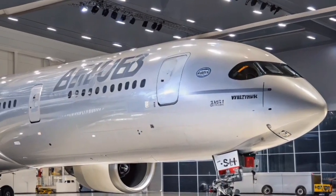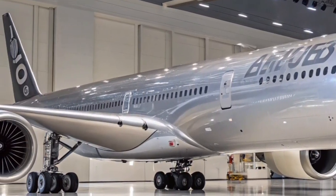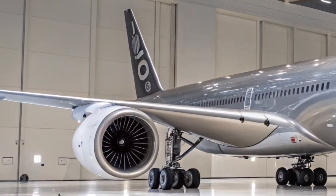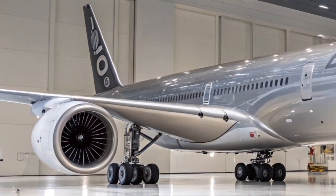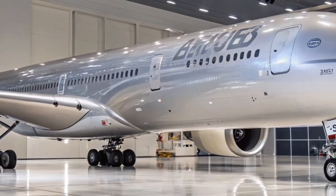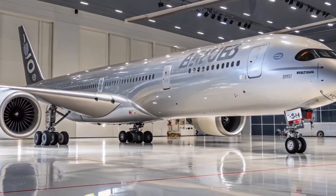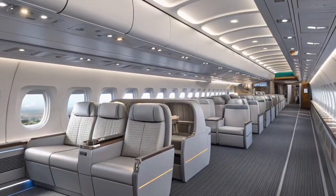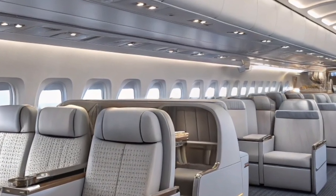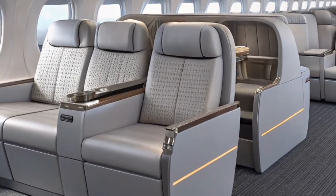Powered by two Rolls-Royce Trent XWB-97 engines, the A350-1000 delivers impressive thrust and fuel efficiency, making it one of the most powerful and eco-friendly twin-engine jets in service. These engines contribute to a quieter cabin environment and lower emissions, aligning with Airbus's vision for sustainable aviation. The aircraft's range of nearly 16,000 kilometers allows it to connect distant global hubs non-stop, catering to airlines seeking both performance and economy.